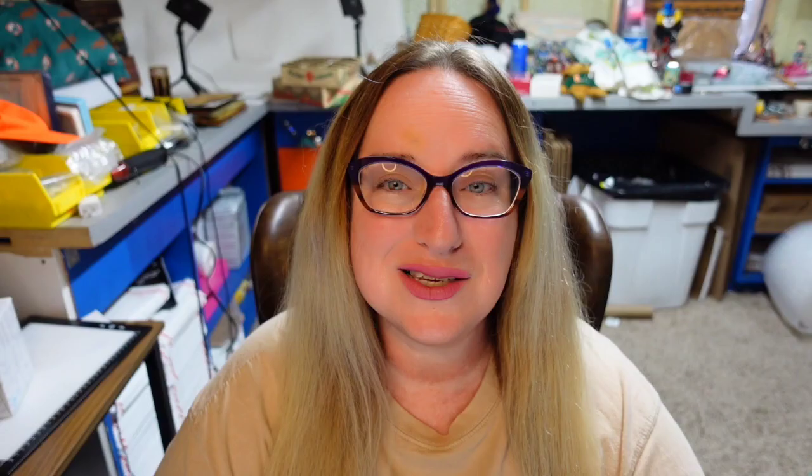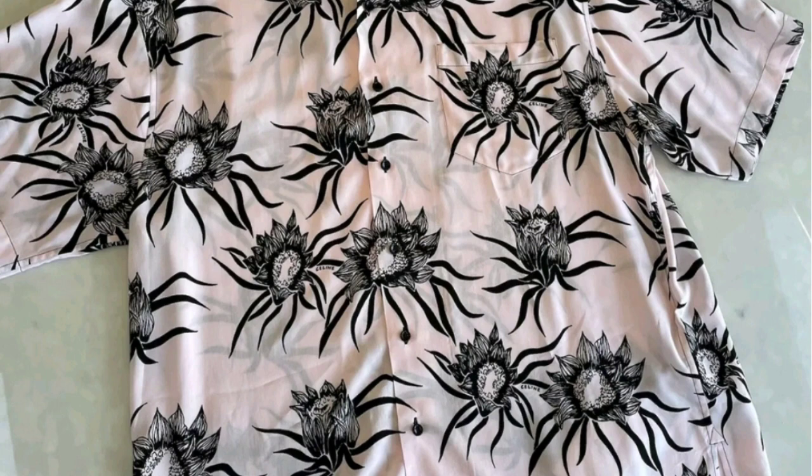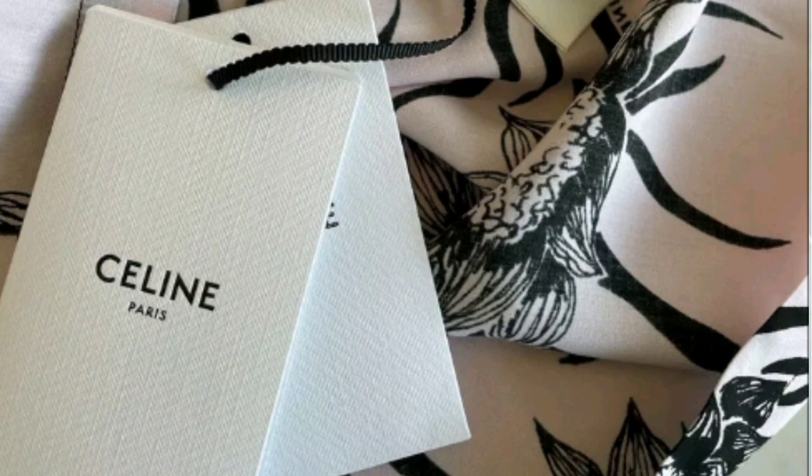This next one is another Paris brand I was not familiar with. It is Celine. This is a Celine Dancing Kid collection Hawaiian shirt, new with tags. This one sold for $850. Here you can see the shirt laid out — it almost looks like a flower blooming. The tag says Celine Paris.